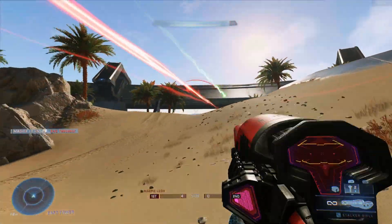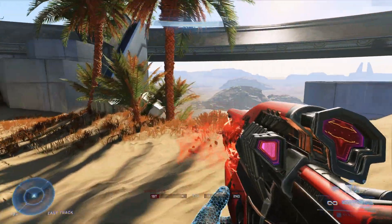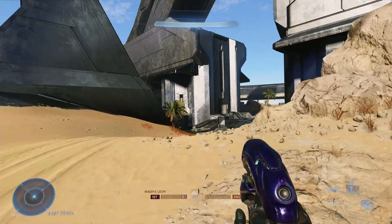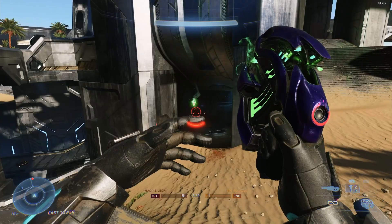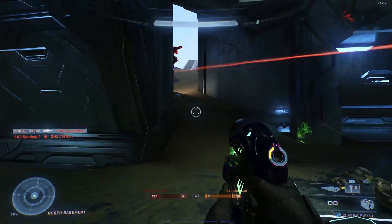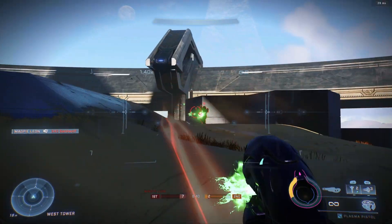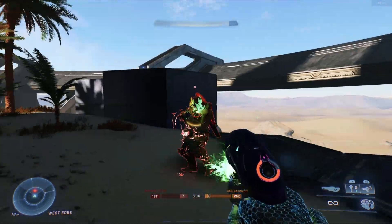However, it does cost 300 credits, and I think for one weapon skin that just isn't a fair price. I think if 343 had done it as a bundle — like you get the coating for power weapons or explosive weapons, so you'd get it for the rocket launcher and the sniper, or the rocket launcher and the hydra — 300 credits would have been worth it, working out at about 150 credits per weapon skin. It doesn't have to be for every weapon, but 300 credits for a single gun isn't fair.